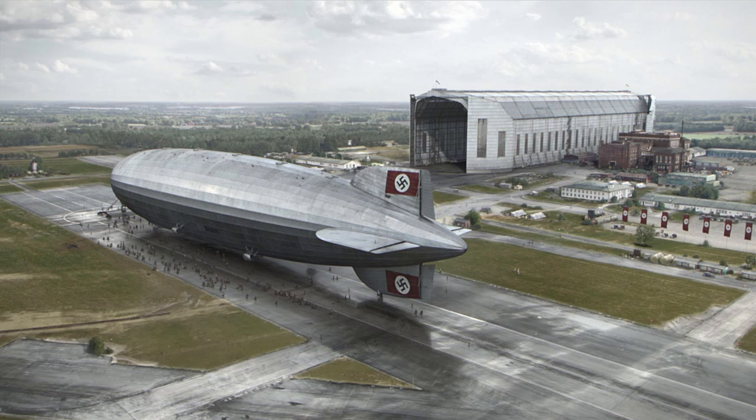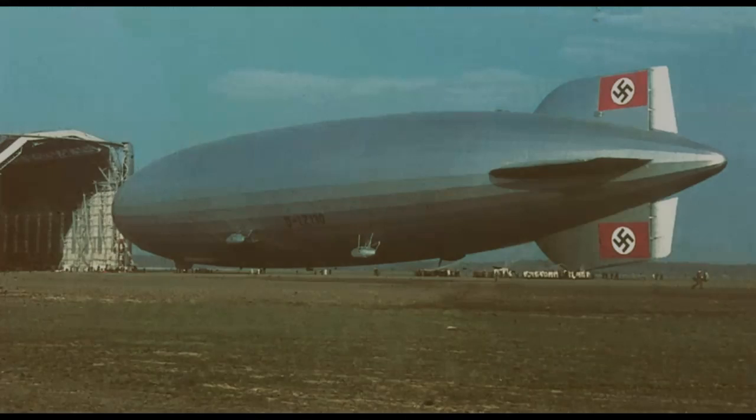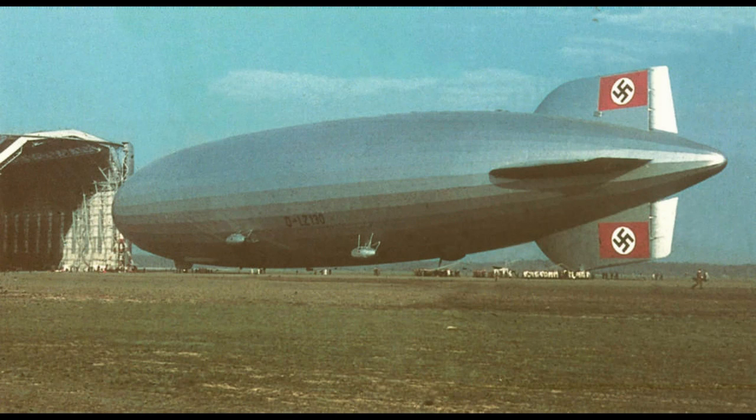After construction was complete, the LZ-129 was 245 meters or 803 feet and 10 inches long, often rounded up to 804 feet, and was 41 meters in diameter at its widest point. It had an uninflated empty weight of 130,000 kilograms, and a total fuel weight of 65,000 kilograms.